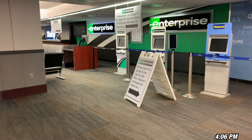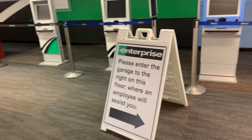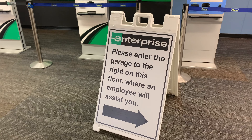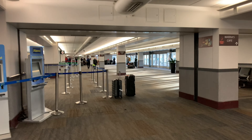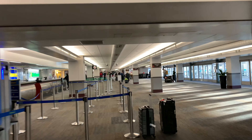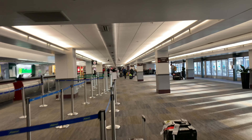I'm supposed to go to Enterprise and it says please enter the garage to the right on this floor where an employee will assist you. So this is the rental car area — I'm going to go all the way to the side and hopefully that's the garage. Let's see where the arrow points — there's a hotel and tons of traffic. Rental vehicle.